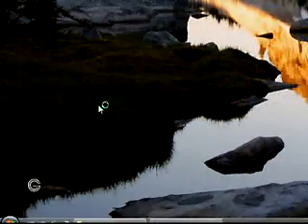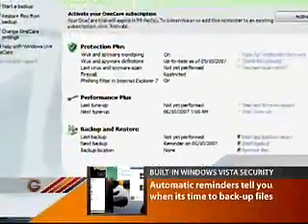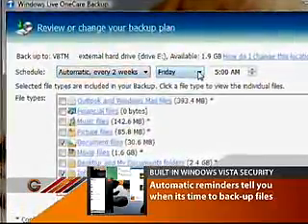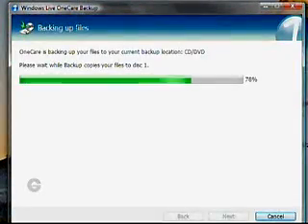Of course, even with all of this advanced security, one of the best ways to protect your data is to back it up. Windows Live OneCare with easy file backup and restore works well for this, and even reminds you when it's time to transfer your data. You can choose the schedule and where you want to save your data, and the most recent changes are saved so you don't have to waste time transferring everything every time.